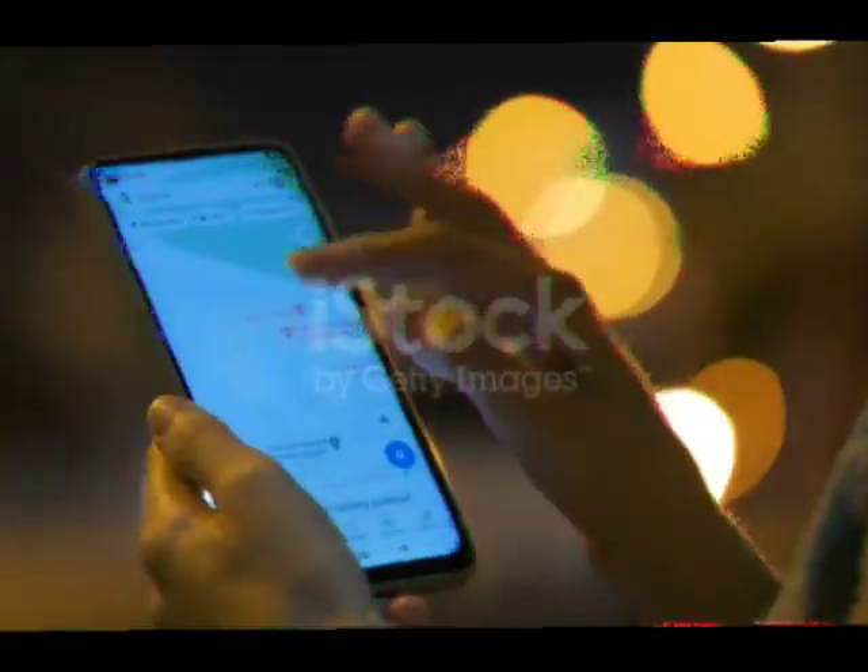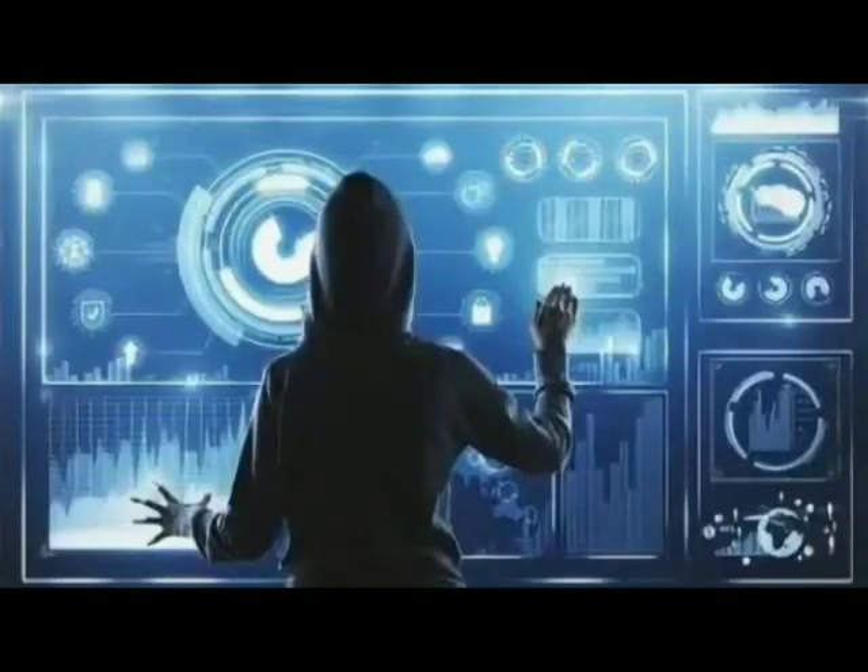Hello everyone. Are you using an Android device or a smart TV? If so, you might want to pay attention to this new research. According to a recent report, millions of low-cost Android devices and smart TVs have pre-installed malware that can compromise your privacy and security.